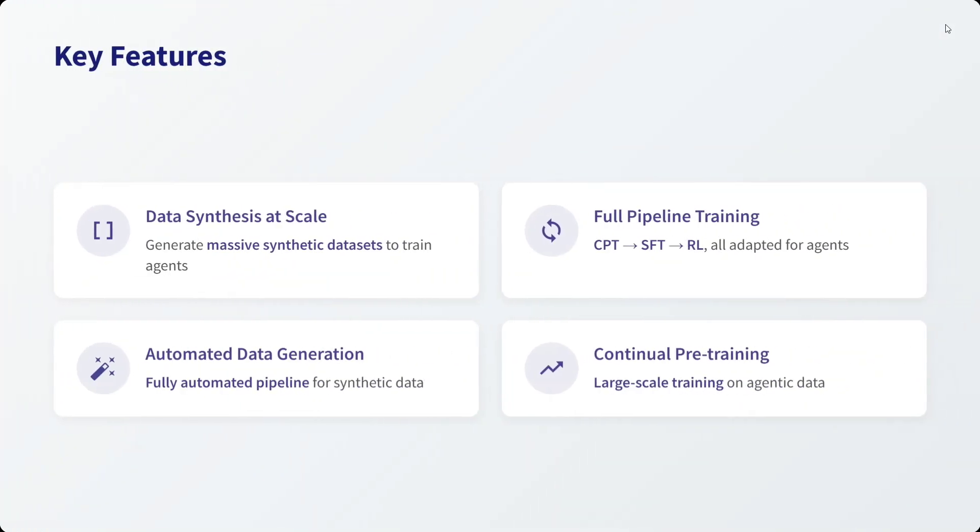What are the key features? Data synthesis at scale — it can generate massive synthetic datasets to train the agents. Full pipeline training is present: continual pre-training, supervised fine-tuning, and reinforcement learning, all adapted for agents. Automated data generation and large-scale training on agentic data are also included.